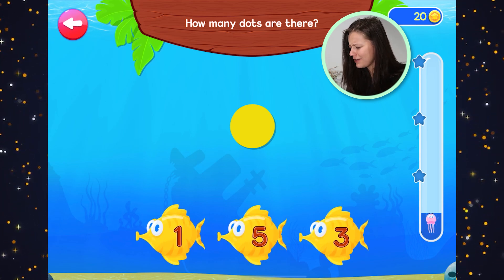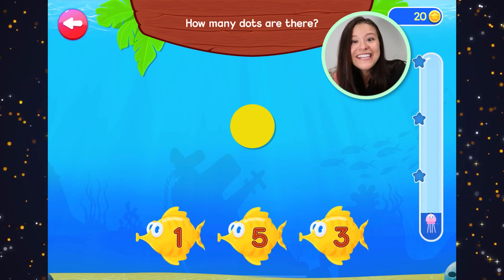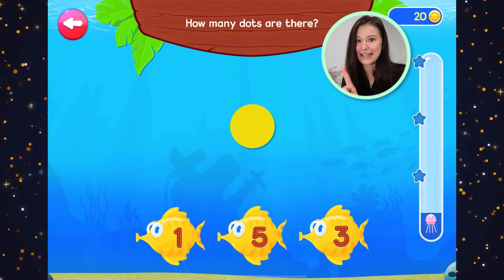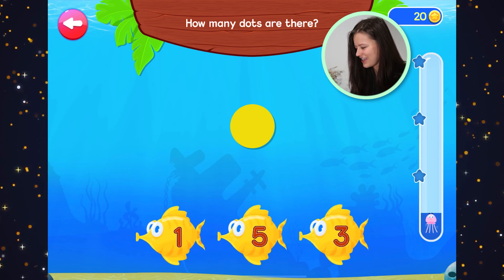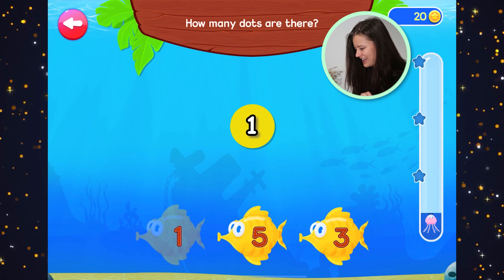We have to count the dots. What color is the dot? Yellow. It's yellow. Let's count the dot. Get your fingers ready. One dot.